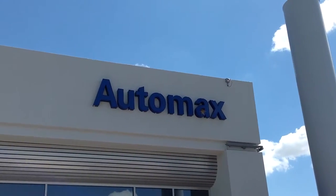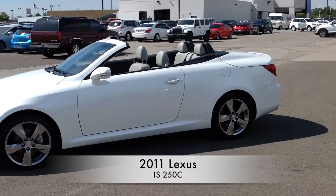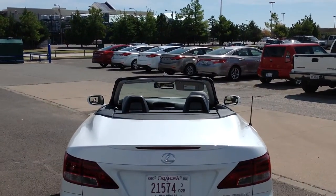Here's another used car special from Automax Hyundai of Norman. It's a 2011 Lexus IS250C two-door convertible with only 43,000 miles, a Carfax one-owner, and in excellent condition.